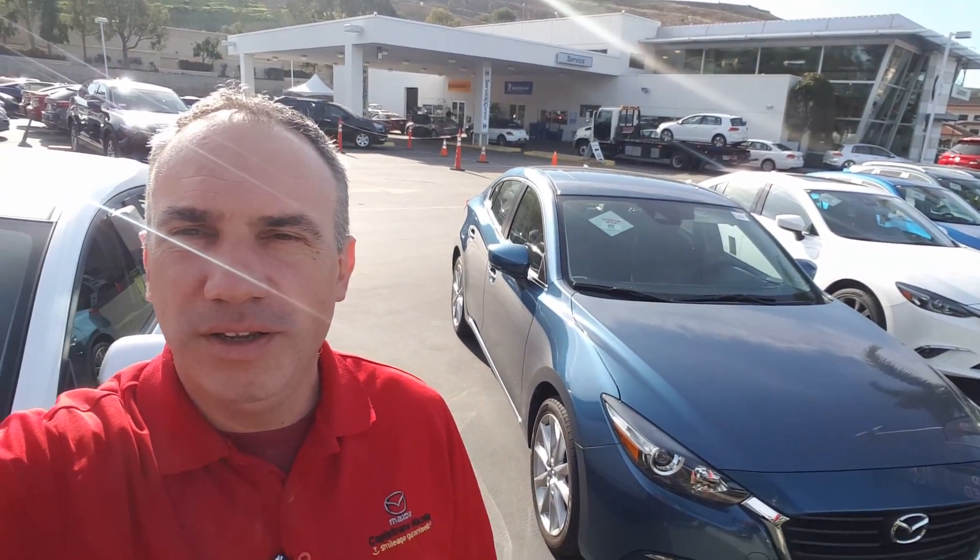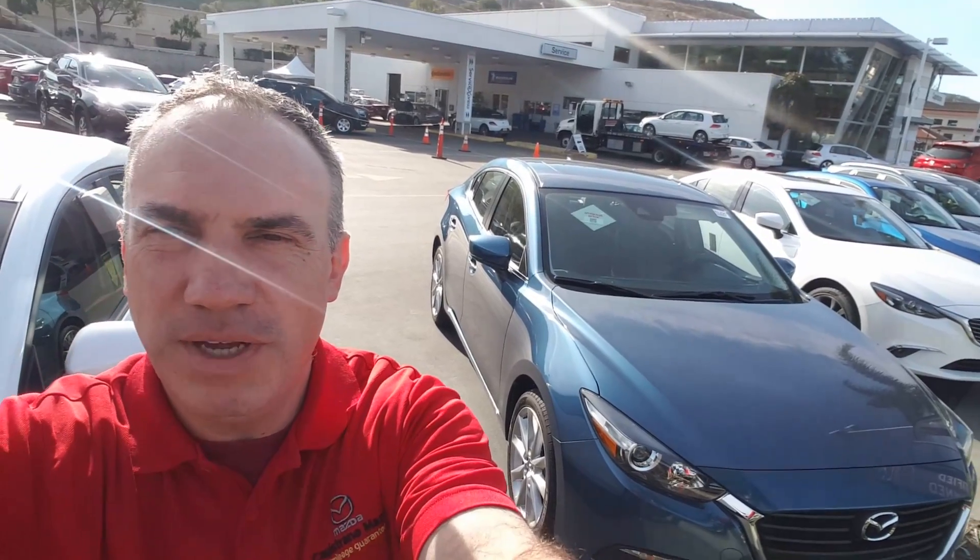Just give me a call and let me know if you need more information. My cell phone number is 949-903-0348. This was Marcin from Capo Mazda — thank you, have a good day!